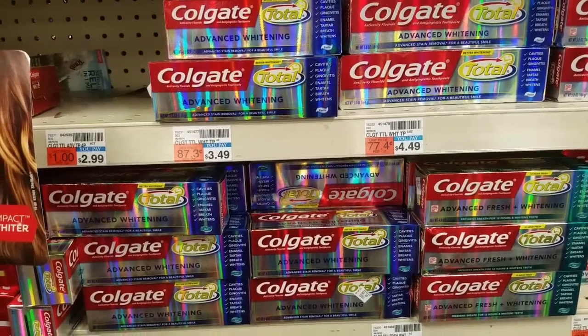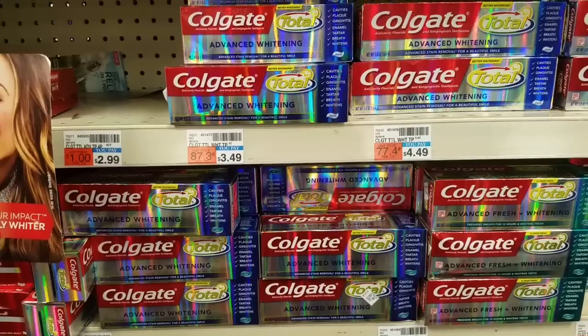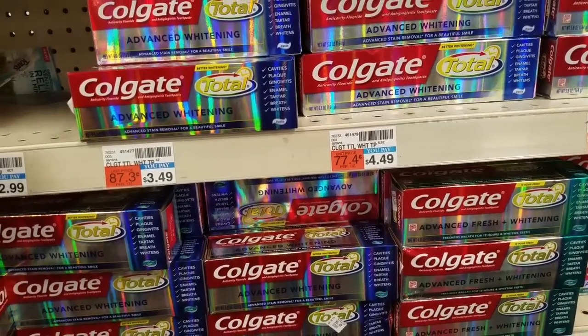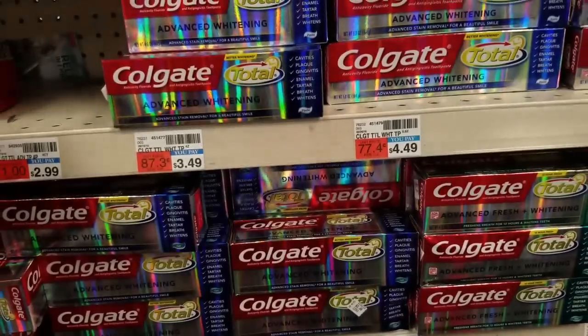So this week we have our freebie which is Colgate Toothpaste. For some of them, they're on sale for $3 and we have this $2 instant coupon. We also have a $1 coupon from this week's inserts, but I'm going to be using this printable coupon that hasn't expired, so that makes it completely free.